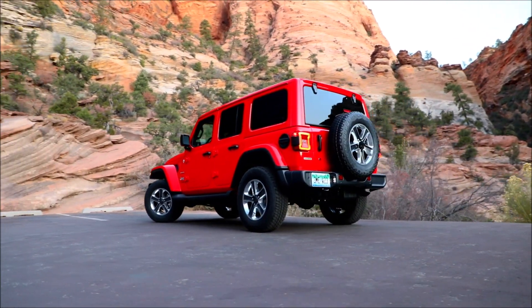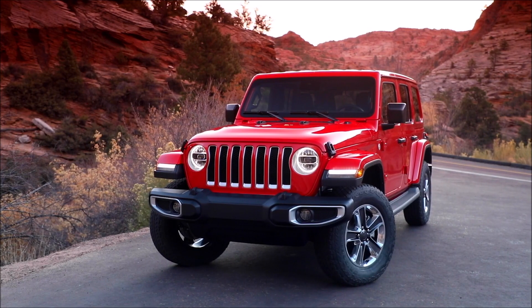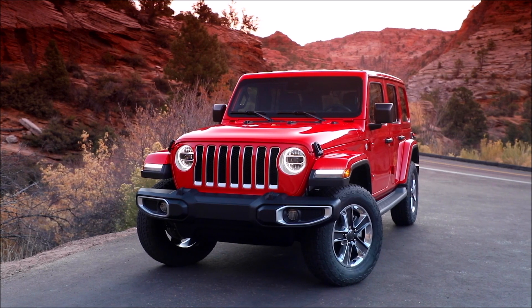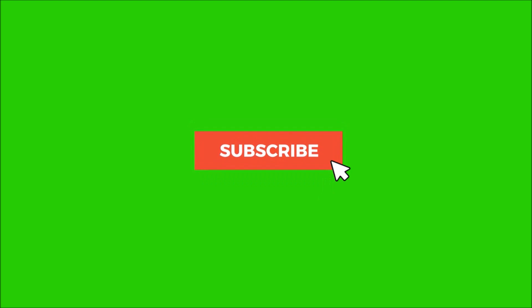Would you anticipate one day an electric Jeep Wrangler? Let us know what you think about that as well. Please subscribe to our channel and ring the bell so you may be notified when we upload our next video discussing thought-provoking issues and new cars about the automotive industry. Have a blessed day.